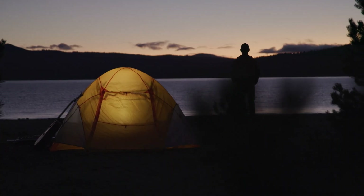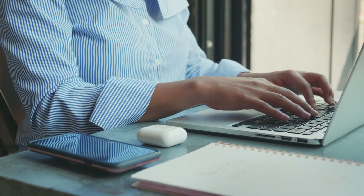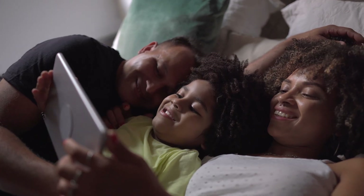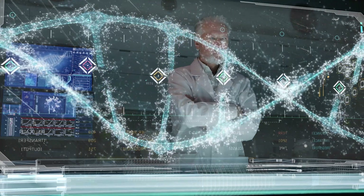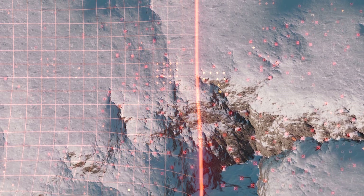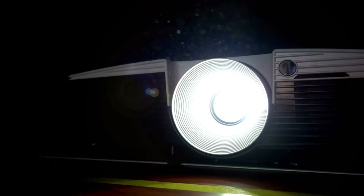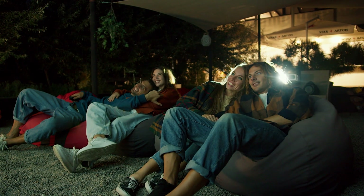In today's world, data is more important than ever and the insights gleaned from that data are changing lives every day. Whether it's the human genome driving cutting-edge healthcare, AI assisting in the battle against climate change, machine learning for autonomous vehicles, or just using your favorite movies to drive better recommendations.